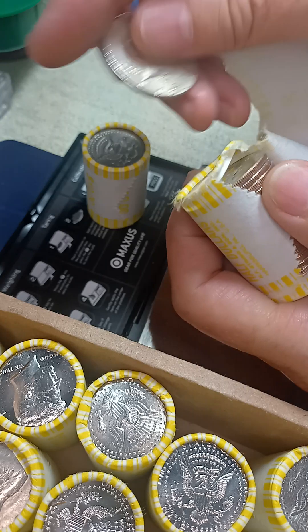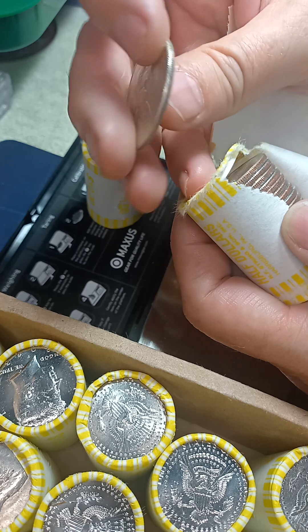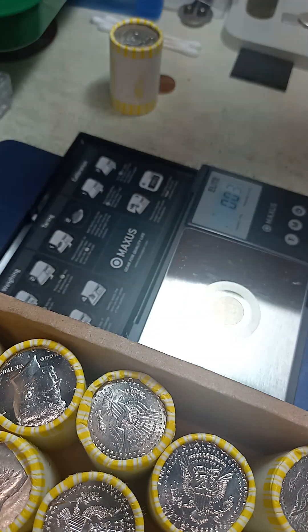Still not convinced, but it is — it's a '69. Almost didn't look silver on the side either. That's cool, that's our first silver of the box.